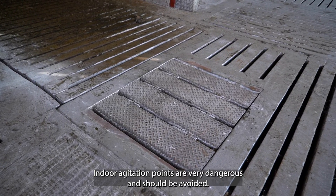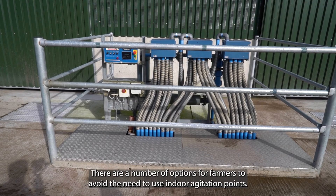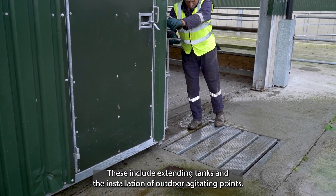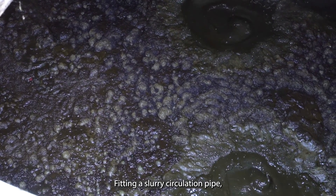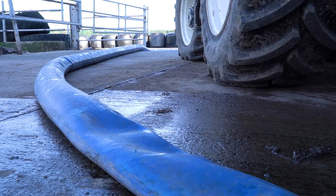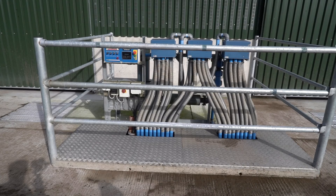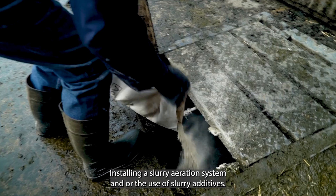Indoor agitation points are very dangerous and should be avoided. There are a number of options for farmers to avoid the need to use indoor agitation points. These include extending tanks and the installation of outdoor agitation points, fitting a slurry circulation pipe, pumping slurry to an outdoor large-capacity tank, and installing a slurry aeration system and/or the use of slurry additives.